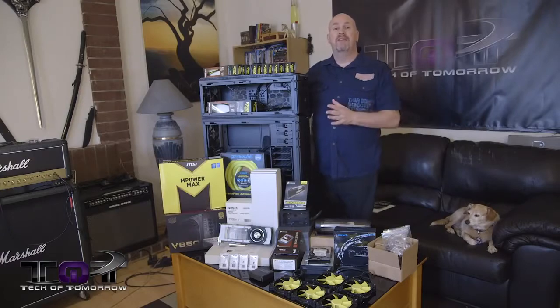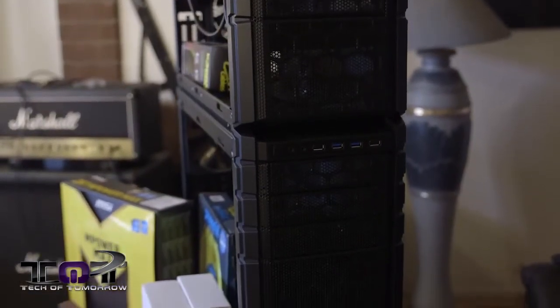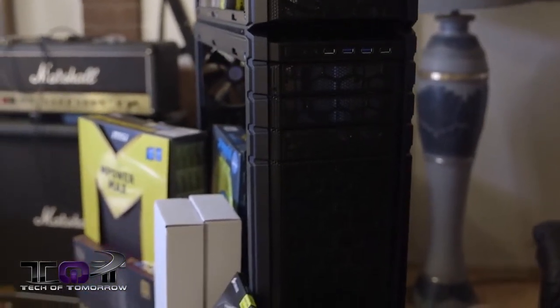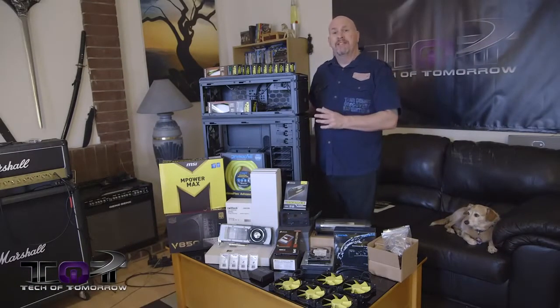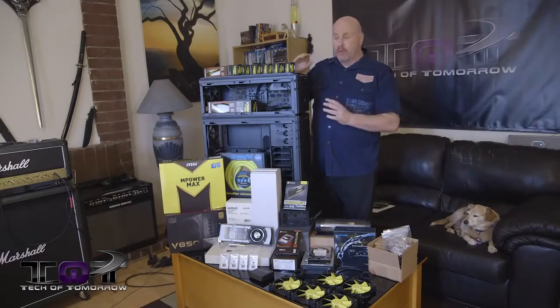The first one we're doing this year is based off of Cooler Master's CM Stacker. The CM Stacker is basically a series of cases from Cooler Master that can actually be stacked on top of each other, kind of like a Marshall stack, but only for the PC. You don't have to use all three pieces, but we're actually going to.